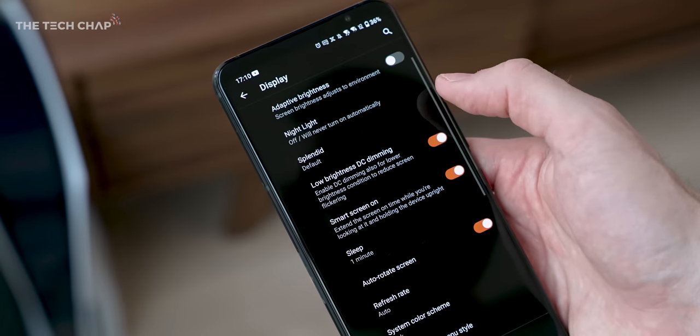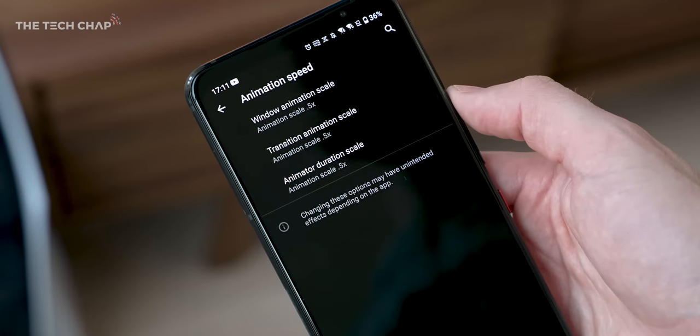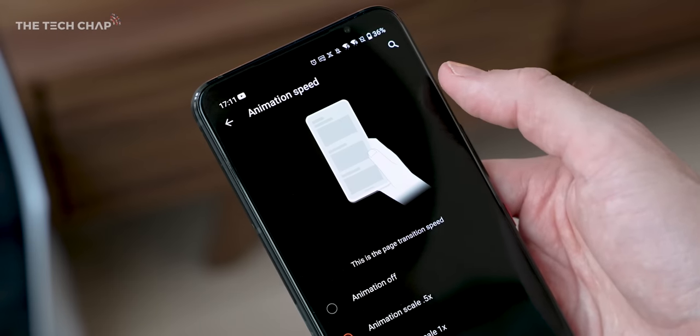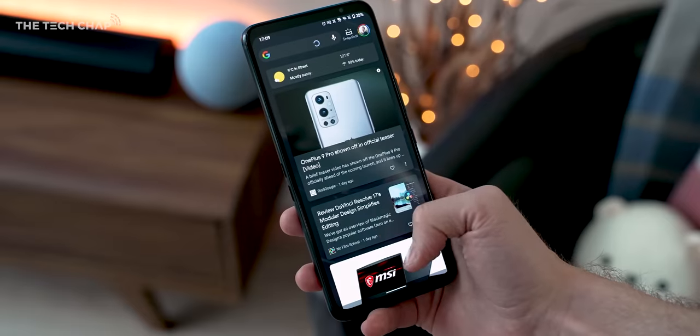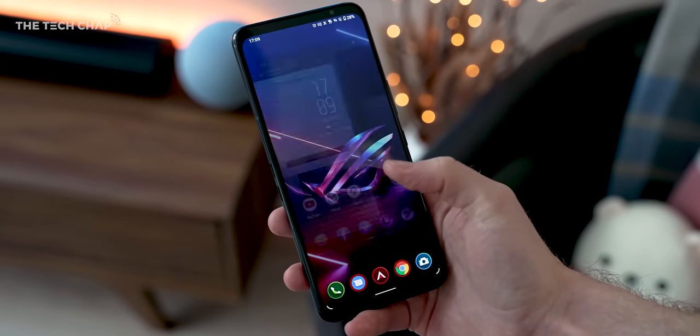It's not just the Armory Crate that gives you this over-the-top customisation. In the regular phone settings, under the display options, you even get animation speed settings, which are usually hidden within the phone's developer options. I like to drop these down to 0.5 times to make everything feel a little bit snappier — not that this phone really needs it.